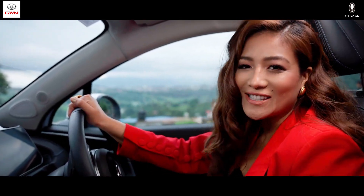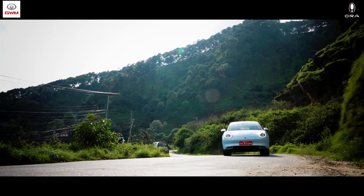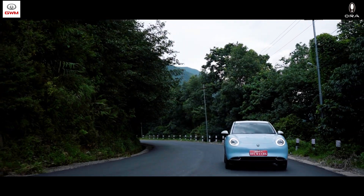Experience the thrill for yourself. Schedule your test drive of the GWM Aura 03 today and feel the power in your hands.